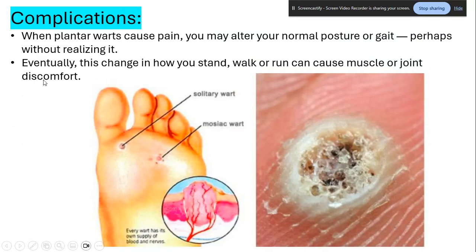When plantar warts cause pain, you may alter your normal posture or gait, perhaps without realizing it. If you have a wart on your heel or ball of the foot, you'll start avoiding that area and shifting your body weight elsewhere. For example, if you have a wart on the ball, you may walk on your heels, directing all your body weight there — causing issues like calcaneal problems or plantar fasciitis. Constantly walking on your heels or balls creates extra pressure and can eventually cause serious issues.